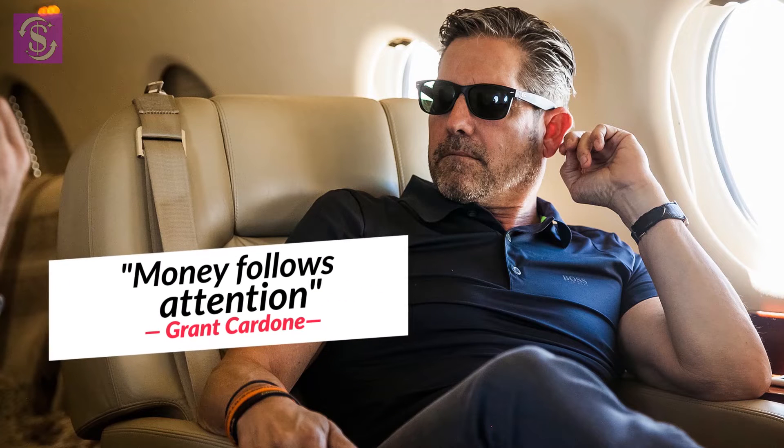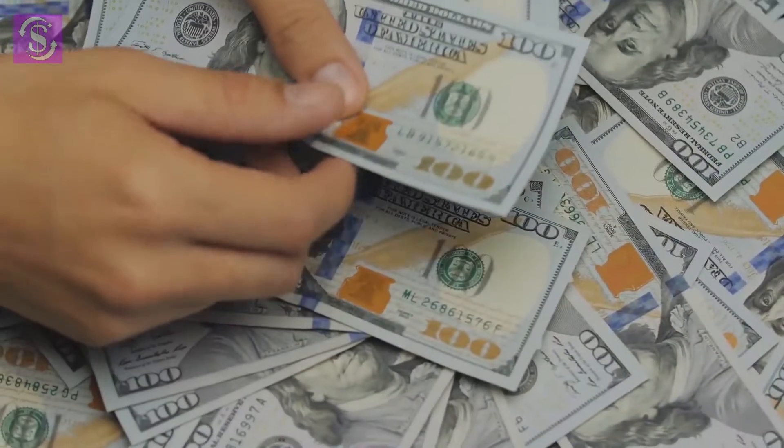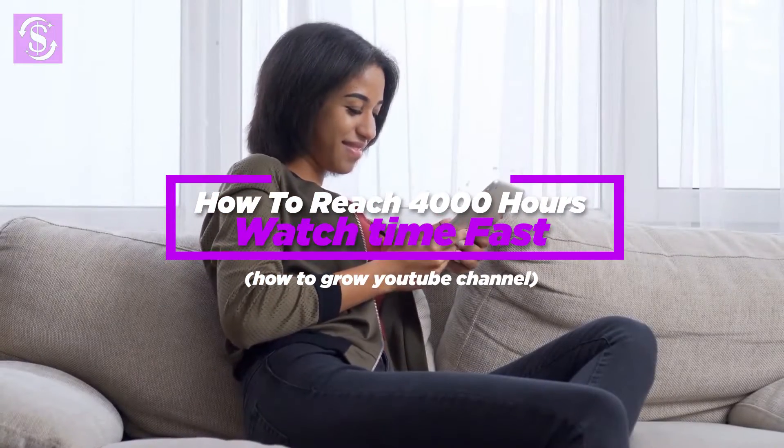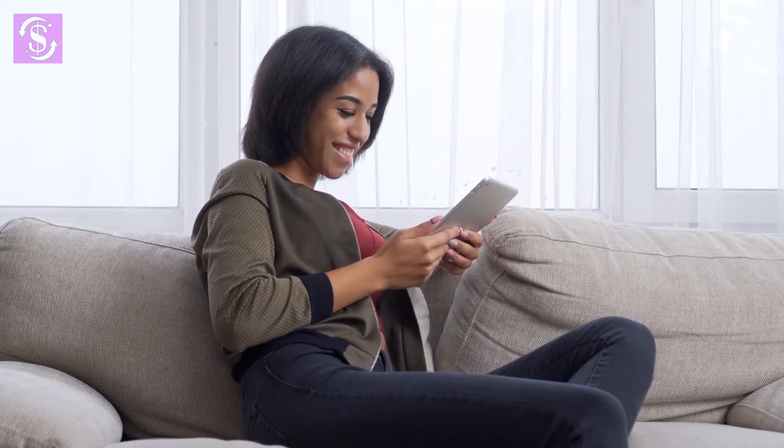When Grant Cardone said money follows attention, he knew what he was saying. For you to make money on YouTube, you need to meet the criteria set, which requires you to have 4,000 hours of watch time on all your videos in the last 12 months, and at least 1,000 subscribers.